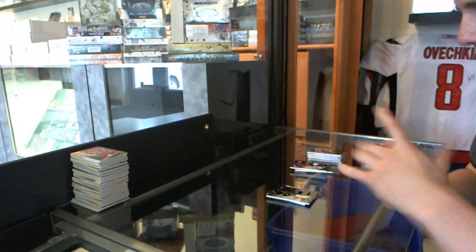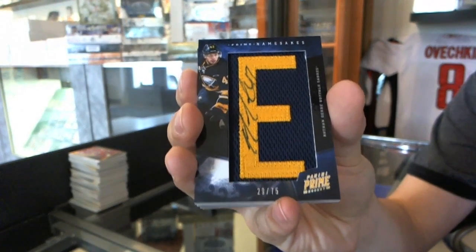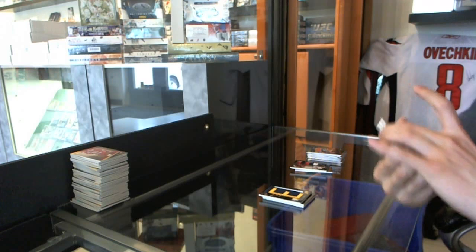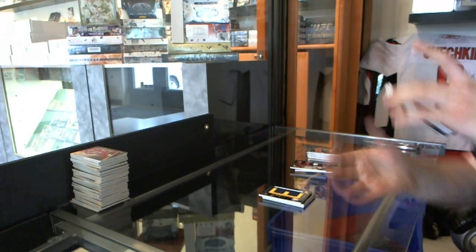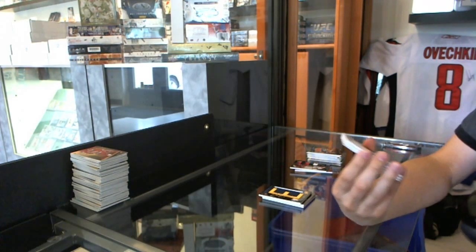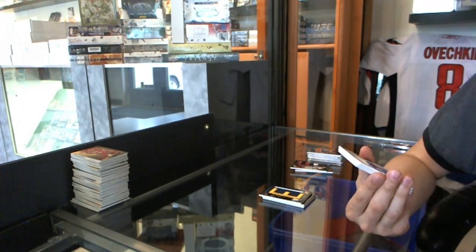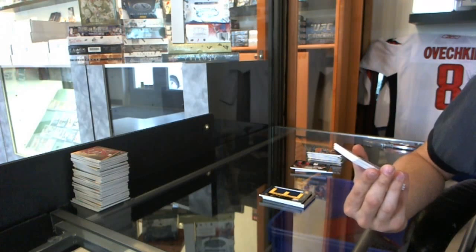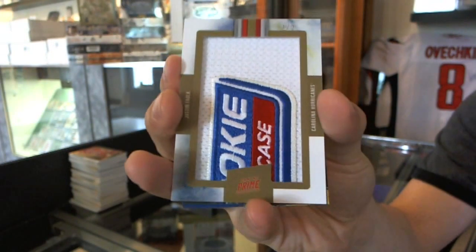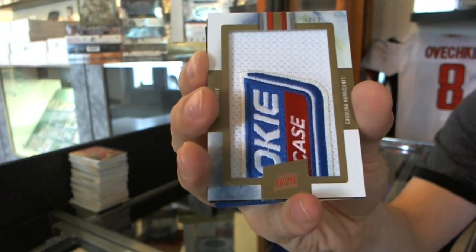We've got a namesakes letter autograph number 29 of 75, Nathan Gerbe. We've got a rookie showcase — I think it's called the Extreme Patch or something like that — number 1 of 2, Justin Falk. One of 2, Justin Falk.